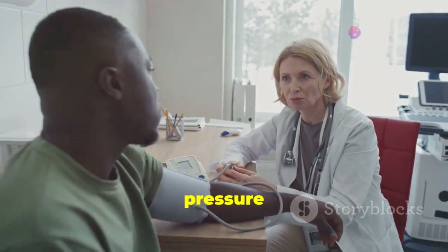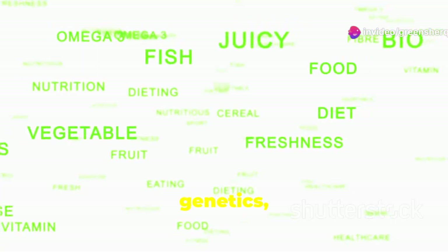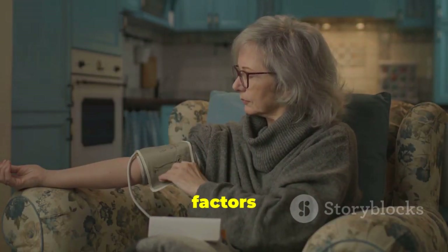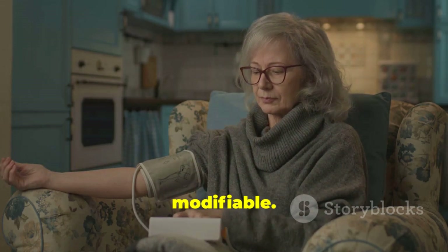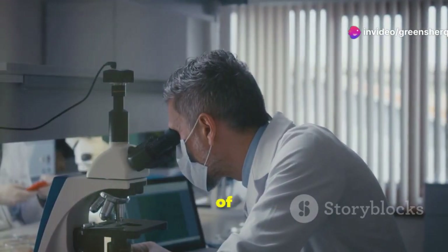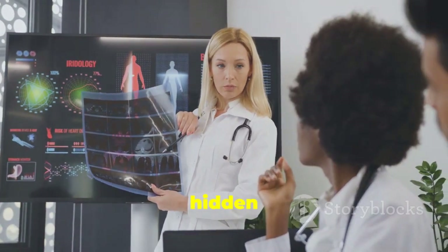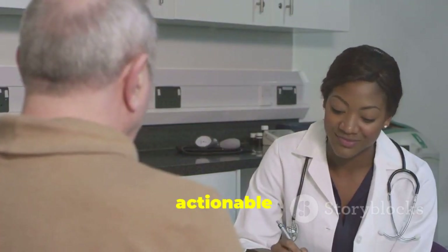The causes of high blood pressure can be complex and multifactorial. Lifestyle factors, genetics, and underlying medical conditions all play a role. While some risk factors like age and family history are beyond our control, others are modifiable. In this exploration of high blood pressure, we'll uncover the hidden causes of this widespread condition and empower you with actionable steps to take control of your health.